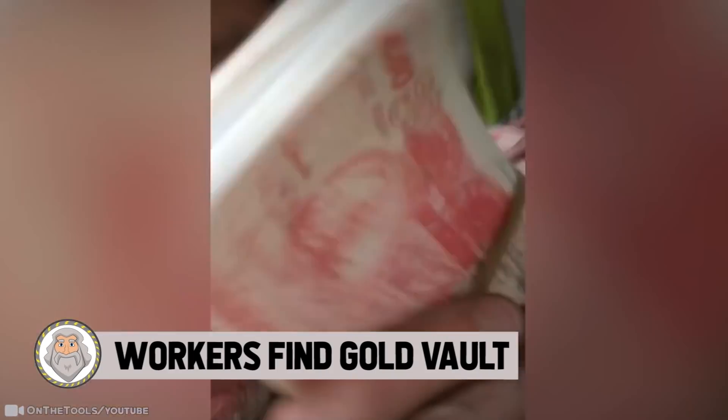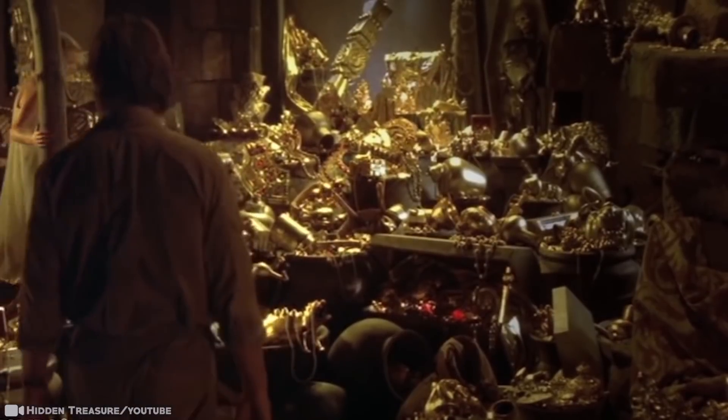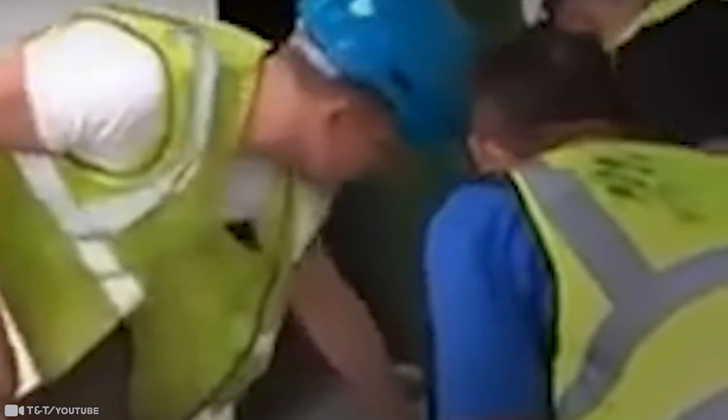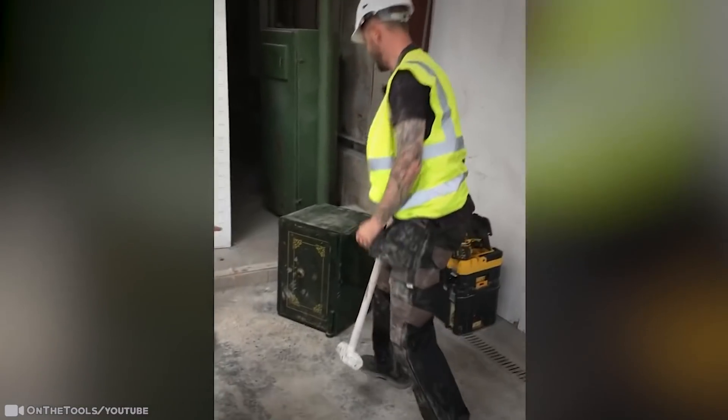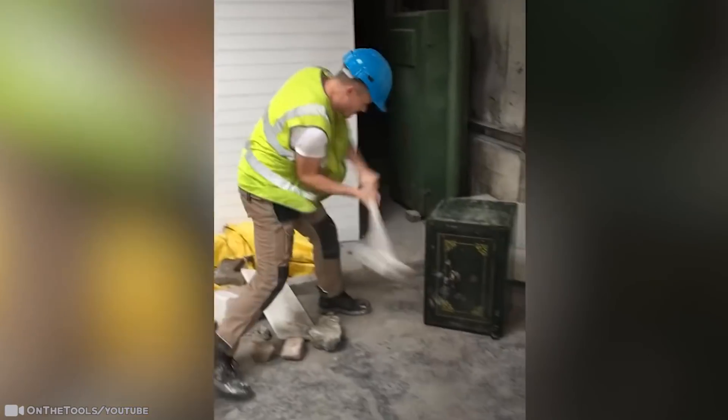Number 15: Workers Find Gold Vault. These workers could not contain their excitement from finding a treasure of a lifetime. Stories about treasures being kept in a vault or a lockbox, buried deep under the ground of a house somewhere nobody knows about — as it turns out, it can happen. Just ask these guys. But if you know anything about vaults or safes, they're almost always extremely heavy. These gents wasted no time, however. They tried to hit the locks of the vault with a sledgehammer, but no luck.